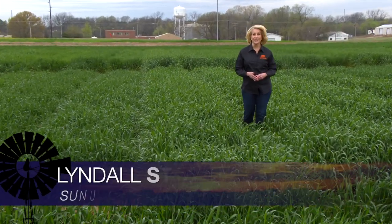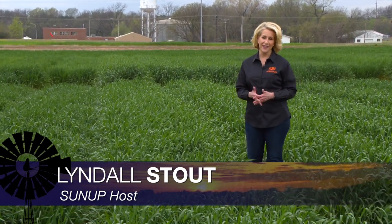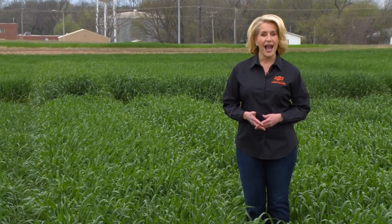Hello, everyone, and welcome to SUNUP. I'm Lyndall Stout. We hope you are all well and safe. It is, of course, a busy time of year for producers. Agriculture doesn't stop, so we're bringing you the information you count on at a safe distance, beginning with an update on Oklahoma's wheat crop with our Extension Small Grain Specialist, Dr. Amanda Silva.